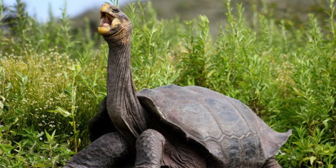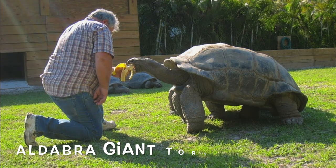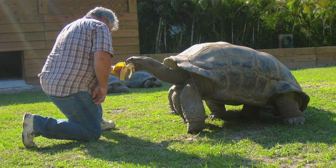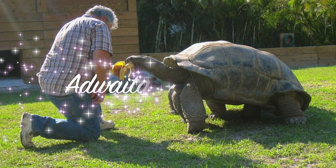The lifespan of a tortoise is mainly from 80 to 150 years of age. But the Galapagos tortoise has been known to live more than 150 years. The longest living tortoise we know of was an Aldabra giant tortoise who lived up to 255 years of age. Her name was Adwaita.